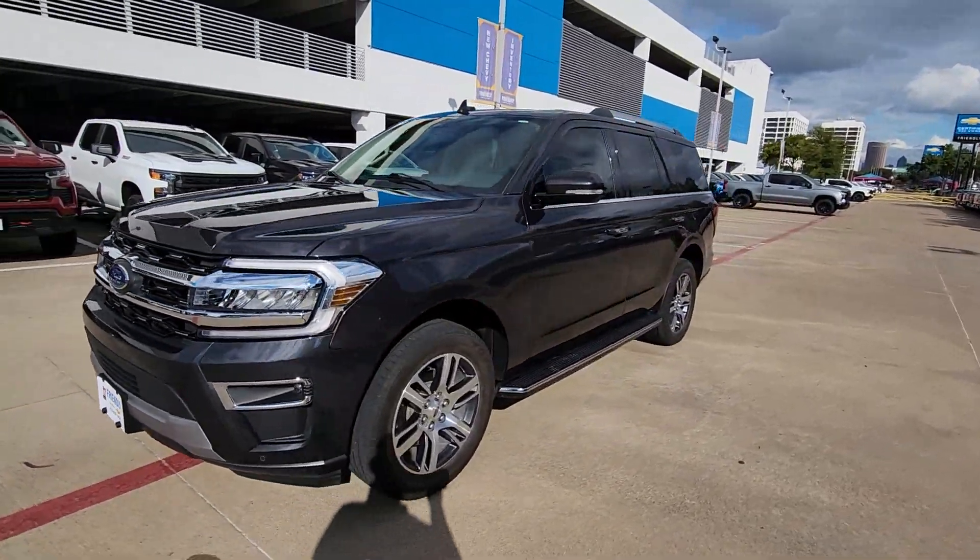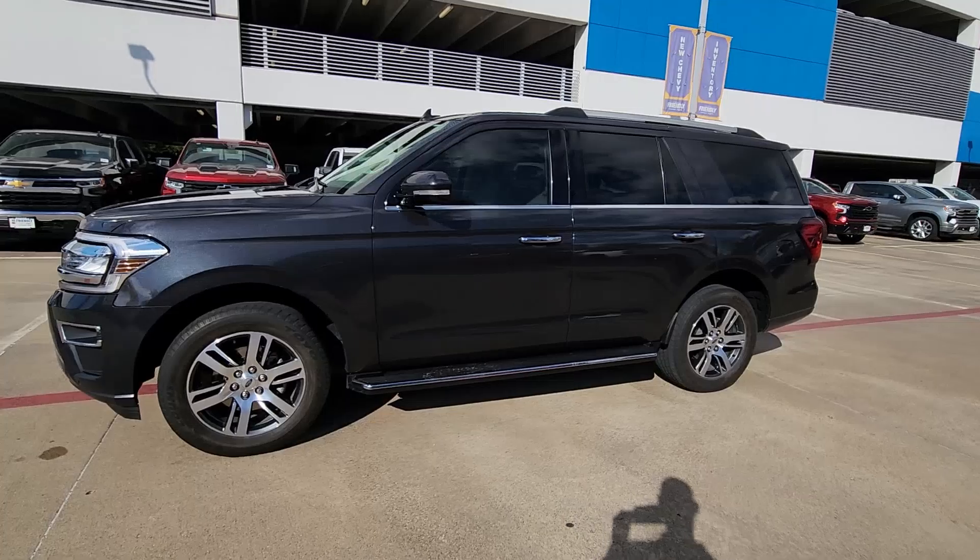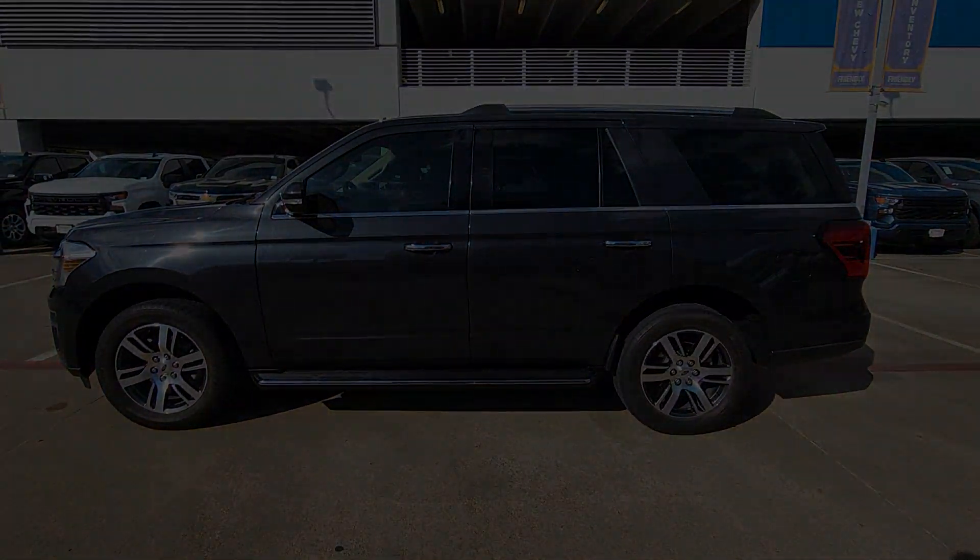Its spacious interior, cavernous cargo capacity, and premium amenities bring sophistication and style to every adventure.